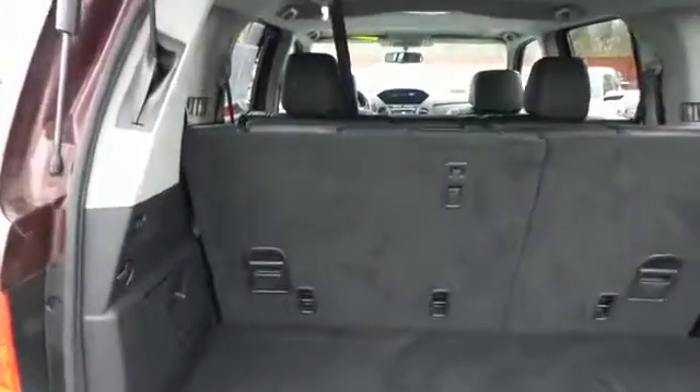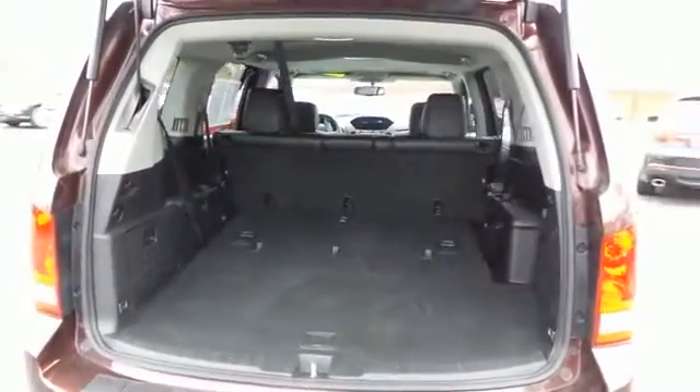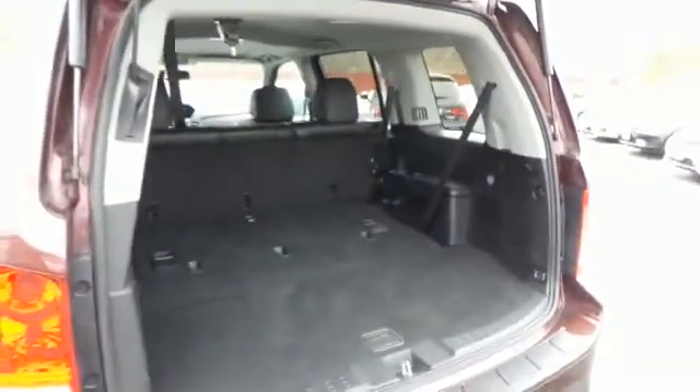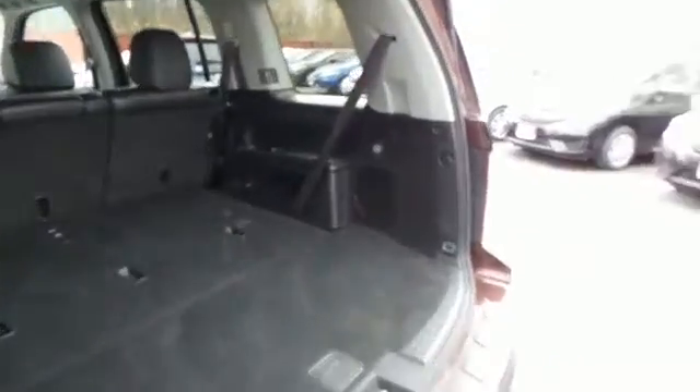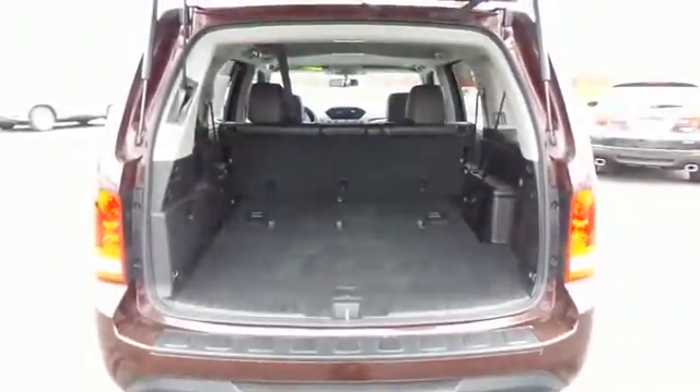This Pilot offers plenty of rear cargo space with easy fold-down third row seats. In the rear you'll find the factory subwoofer, an extra power outlet, and a power liftgate that closes with the push of a button.